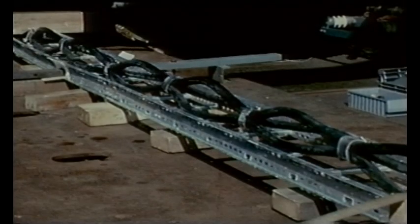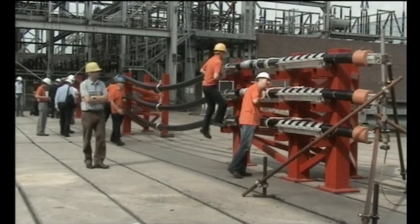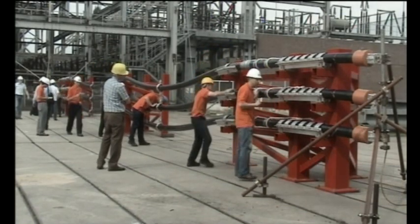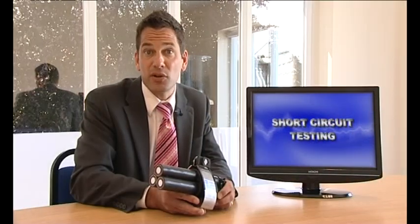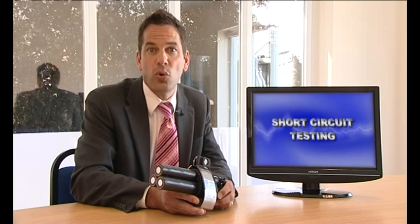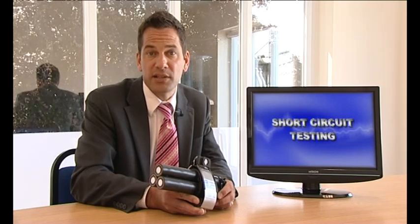In recent years Ellis Patents have carried out over 130 separate short circuit tests and have had their products tested and independently witnessed and approved in the UK, Holland, Germany, America and Russia. The forces experienced by cleats in short circuit conditions are a function of short circuit current, cable diameter and cleat spacing. All three factors have to be considered when determining how aggressive a particular test is.